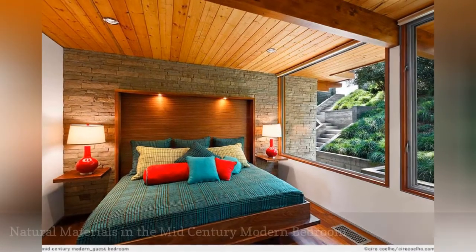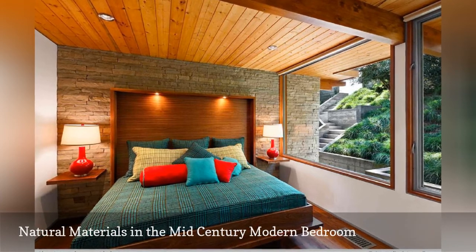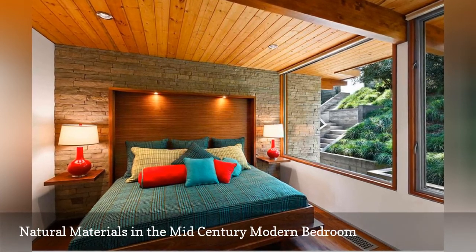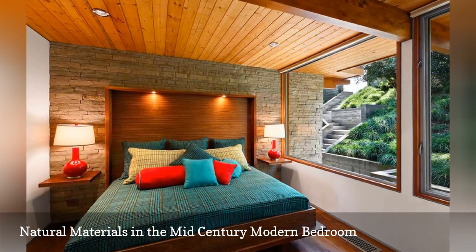This bedroom from AB Design Studio displays the use of natural materials so common in the mid-century modern style. Wood-paneled walls and stone add a touch of rustic, and yet still polished, texture to the space.